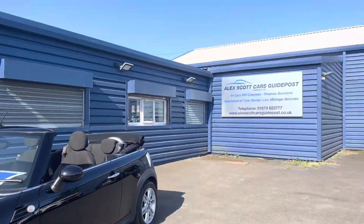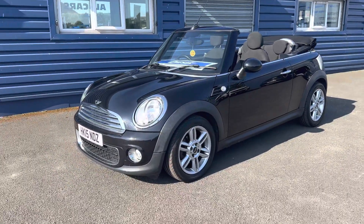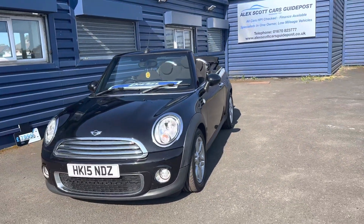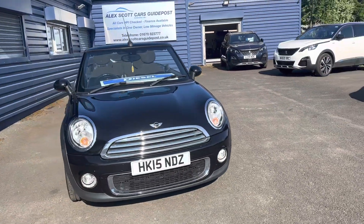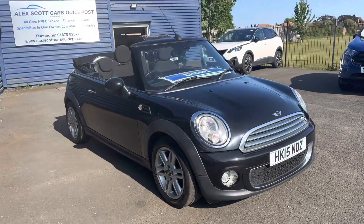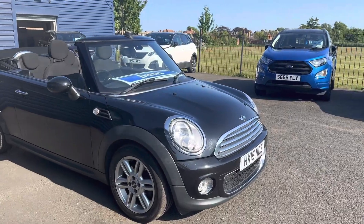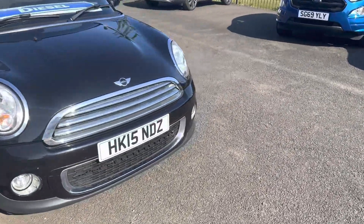A little bit about ourselves — we're Alex Scott Cars, based in Guideposts. We're a family-run business, established since 1981, with well over 40 years of experience selling cars up and down the country. We've won some awards recently, which we're really proud of — Auto Trader Retailer of the Year for 2022 and 2020, and we also won awards through Car Gurus for customer choice.